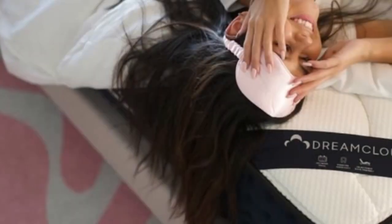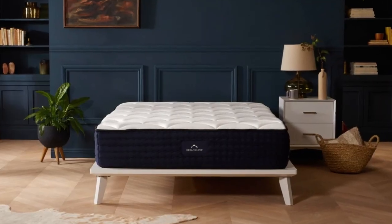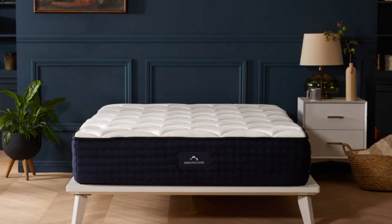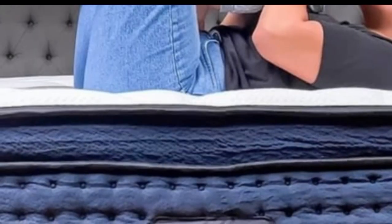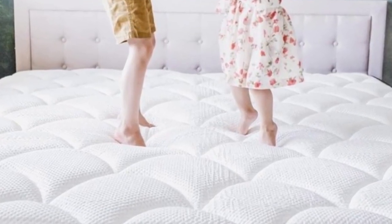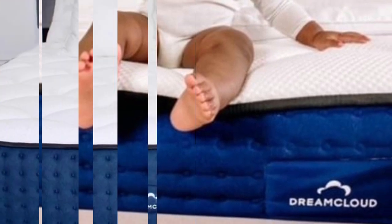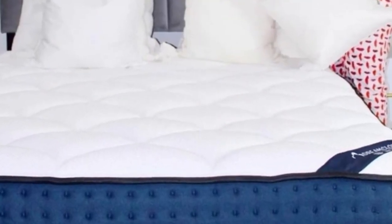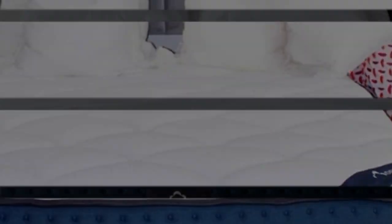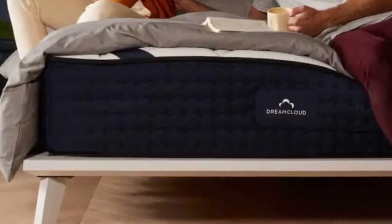The thick foam layers also allow the mattress to excel at pressure relief, a performance area where hybrids generally fall short. The low-average pricing and free shipping throughout the contiguous U.S. make the Dream Cloud a solid option for parents with limited shopping budgets. Your order includes a generous sleep trial that runs for 365 nights — you may return the mattress at any point after 30 nights and receive a full refund. The Dream Cloud is also backed by a lifetime warranty covering structural defects for as long as you retain original ownership. Thanks for watching.